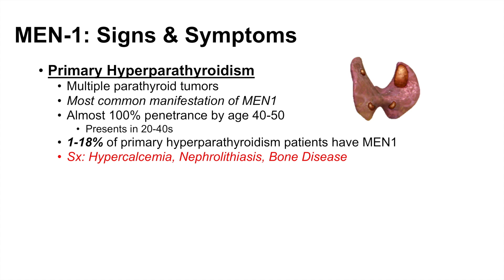The symptoms of primary hyperparathyroidism are due to excess parathyroid hormone. This can cause an increase in blood calcium levels, leading to nephrolithiasis — or kidney stones — because of excess calcium. It can also lead to bone disease, as parathyroid hormone causes leaching of calcium from the bone.